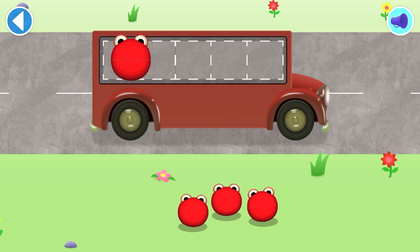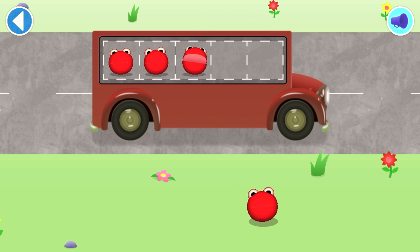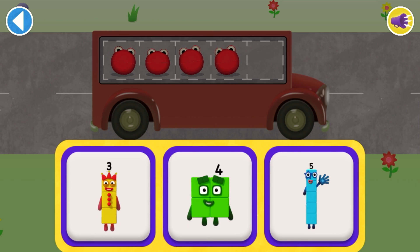Can you help all the number blobs catch the bus? How many are there altogether? Count aloud as you pop the number blobs onto the buses one by one. Which number block matches the number of number blobs?